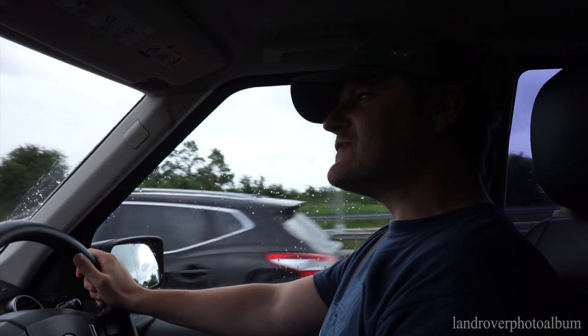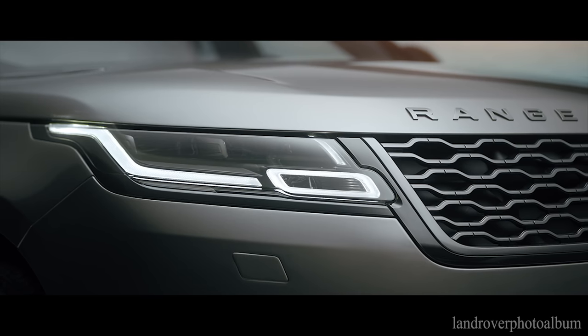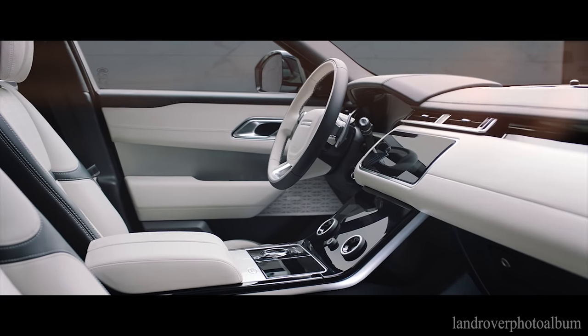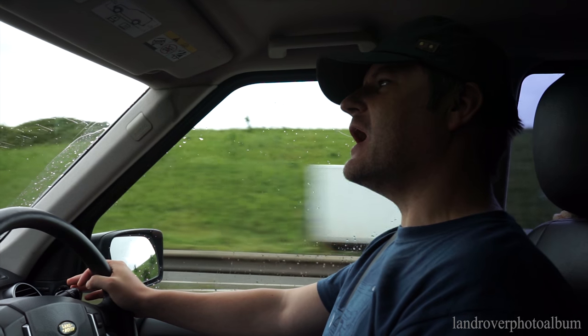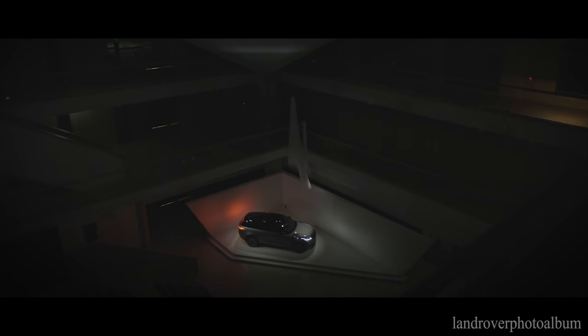Not only is it a Range Rover, it's a mid-sized Range Rover that's so incredibly pretty that it'll have Greenpeace going 'ooh, we should have one of those.' It's going to get people that like to walk everywhere into driving. Just like the iPhone converted people into touchscreens and pushed the smartphone, this will push the SUV. It's going to be every manufacturer going, how are we going to make one of those?